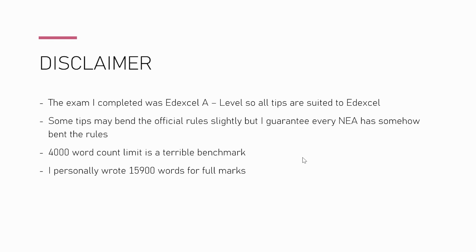Just a quick disclaimer: I did Edexcel, so all these tips are geared towards Edexcel — your exam board might be slightly different. I do tend to bend the rules quite a bit with the NEA. Also, do not listen to that 4,000 word count limit — I don't think anyone in my year who did well hit 4k. I wrote 15.9k and got full marks.